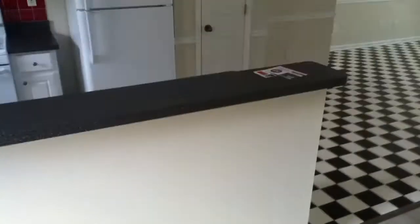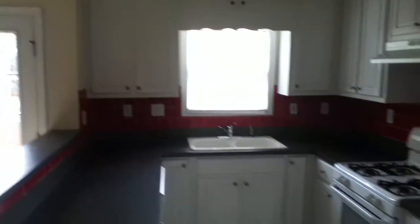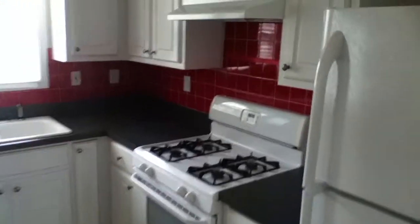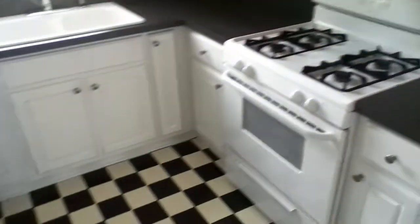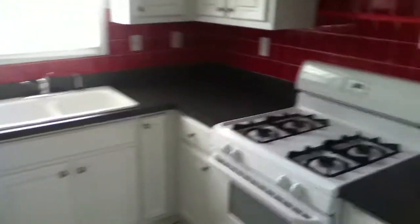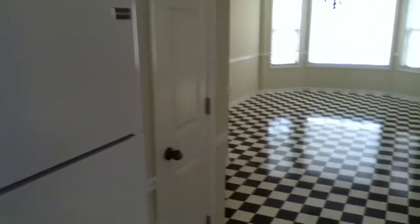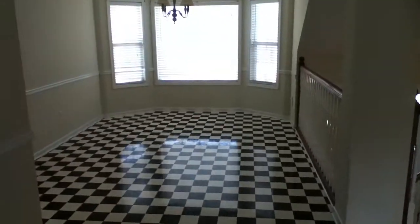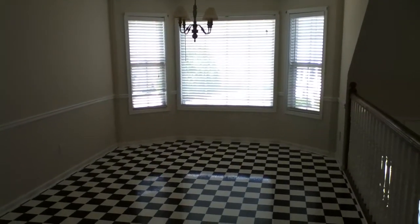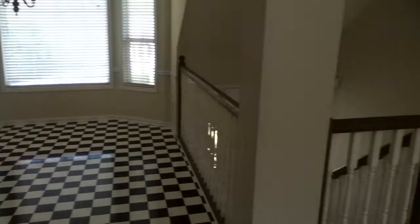The kitchen is right here to my right. It's got a nice bar top separating the great room and the kitchen. As you can see, the red backsplash with the black and white checkered floor gives this place a lot of character. Brand new appliances, a walk-in pantry, and look at the size of this dining room — the bay window makes it a beautiful room. A great place to start your day.